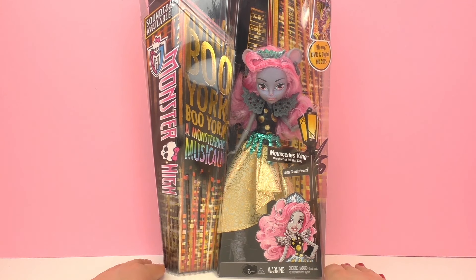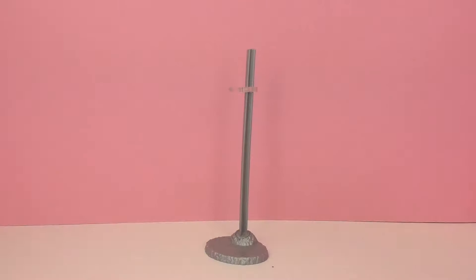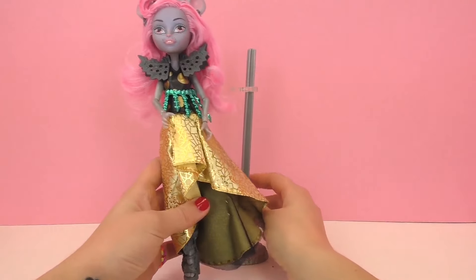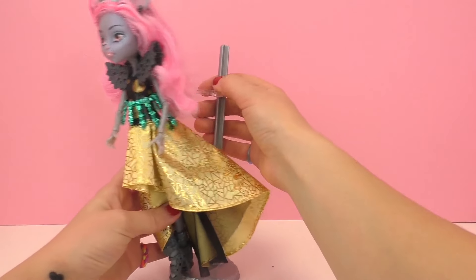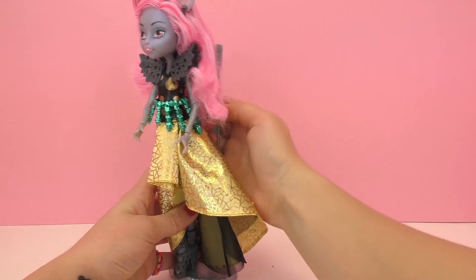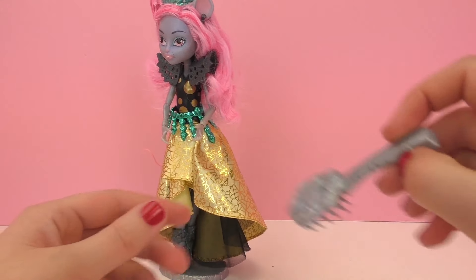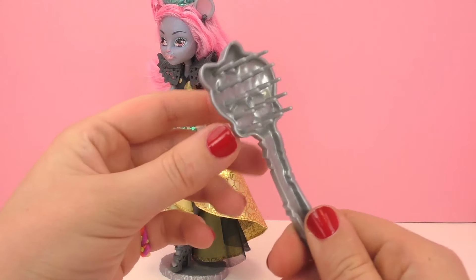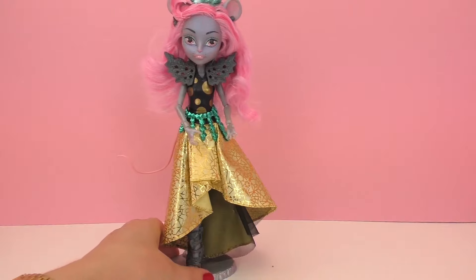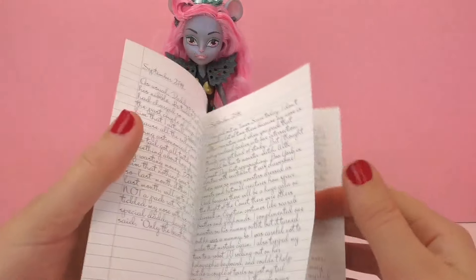This doll is from the company Mattel and it's for ages 6 and up. As you can see, it comes with a doll stand, which is really typical of the Monster High dolls. It also comes with a Monster High hairbrush with the Monster High logo, and a journal which tells a little bit about Mouse Sadie's King.